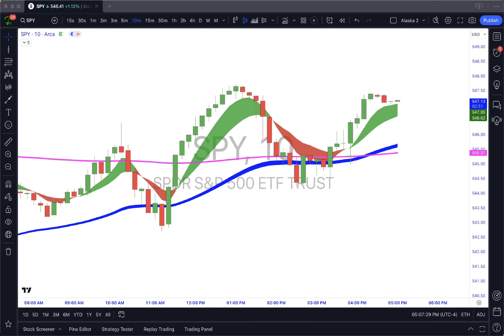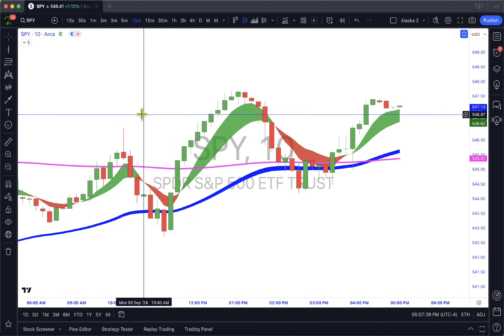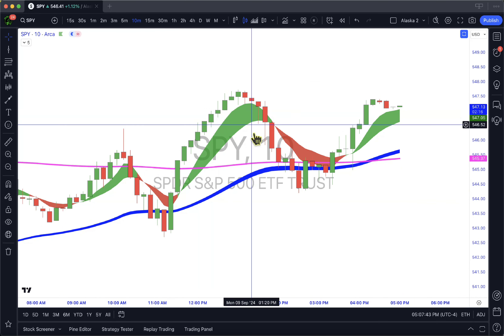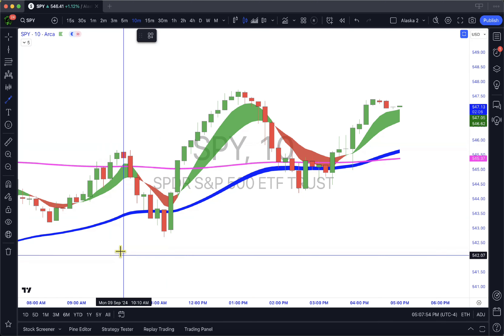What's up traders, and welcome back to another episode of Spy Versus the Indicator. Today was an easy day — and surely this happens after we've had big drops, right? The market will try to climb back up. But I don't care what happens in the news, I don't care what everyone is saying — I just play the clouds.